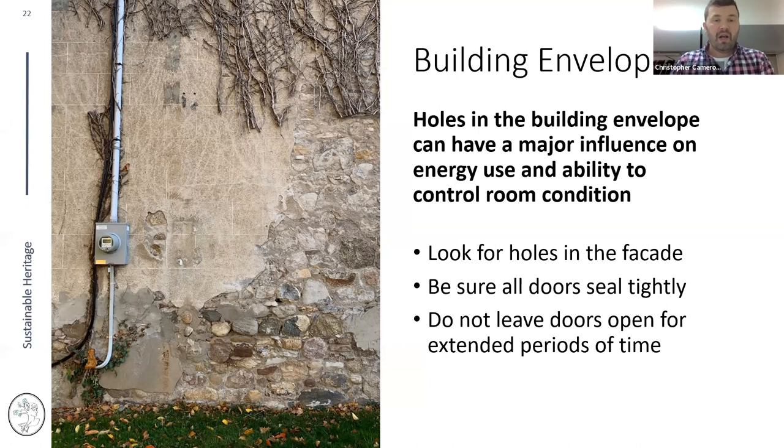Addressing your building envelope is important for any building, whether conditioned or not. Holes in the building envelope can have a major influence on energy use, ability to control the room, and pest entry. Look for holes in your facade — avoid improper fillers like expanding foam. Make sure joints are filled with actual mortar, doors are tightly sealed with sweeps, and try not to leave doors open.